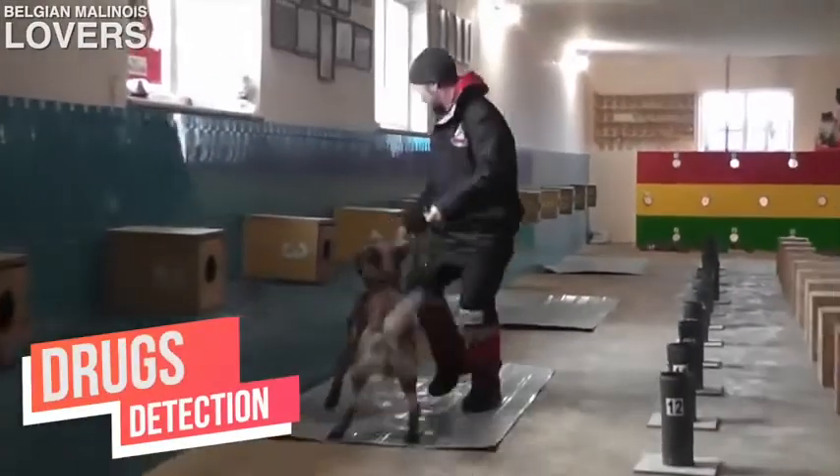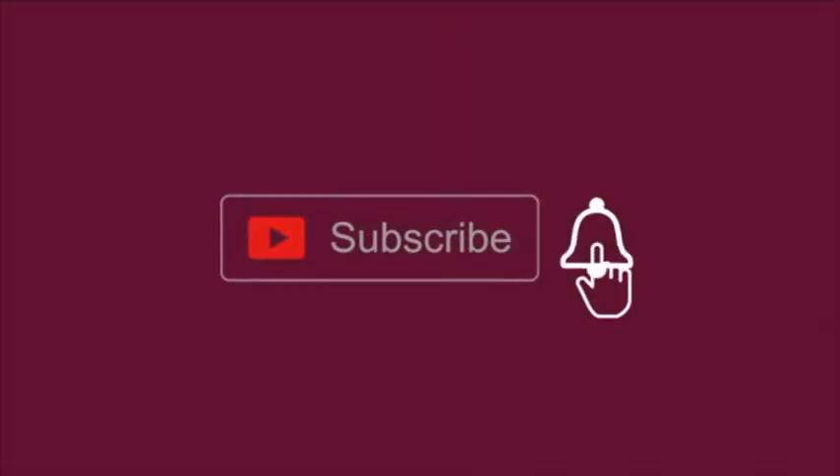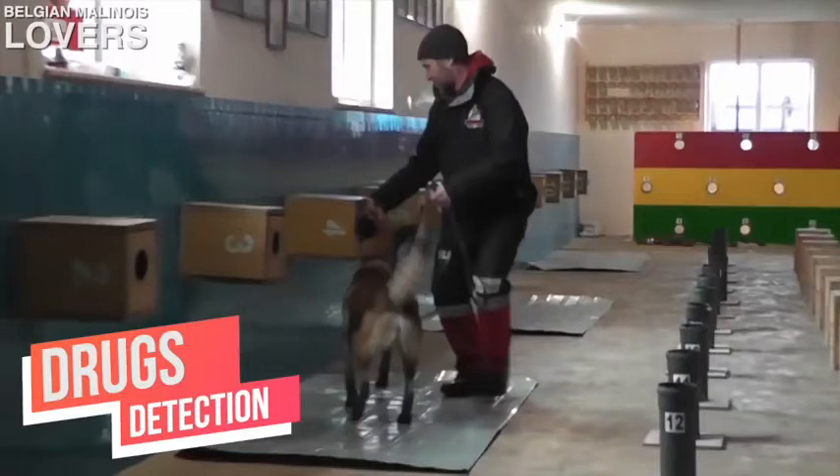What's up everybody and welcome to the Belgian Malinois lovers page. If you're new to the channel, be sure to like, comment and subscribe so you could be officially part of the Malinois lovers gang. In today's video, we're gonna look at some detection highlights — drug detection, money detection, and human detection. Let's jump right into it.